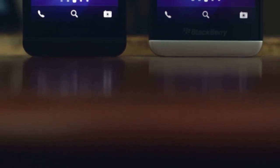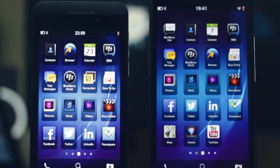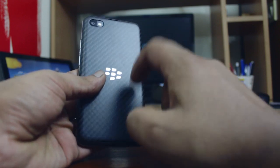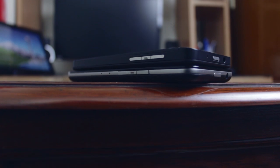At first the BlackBerry Z30 looks like the big brother of the Z10, but then you'll notice it draws more elements from the Q10 in terms of look and feel. The Z10 has a textured rubberized back whereas the Z30 has the carbon fiber type of texture on a rubberized back, just like the Q10. It also has a metallic bezel all around, which is not seen on the Z10.